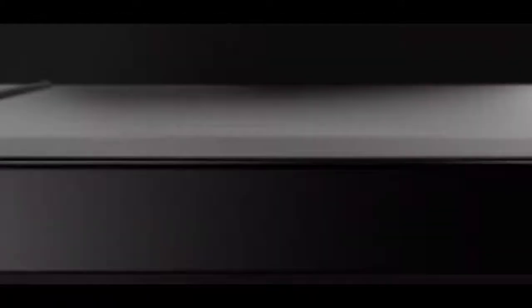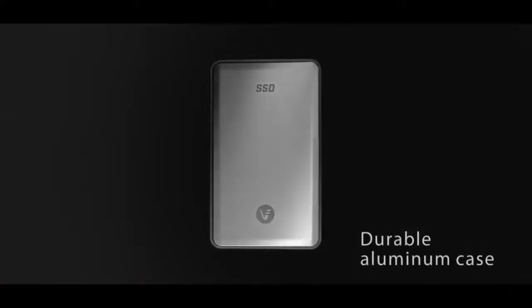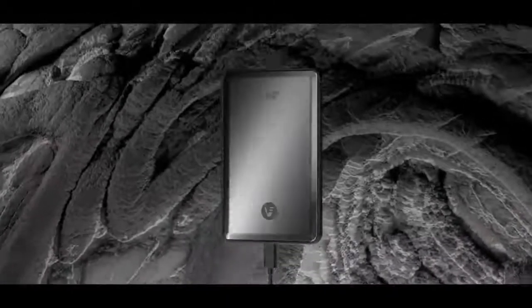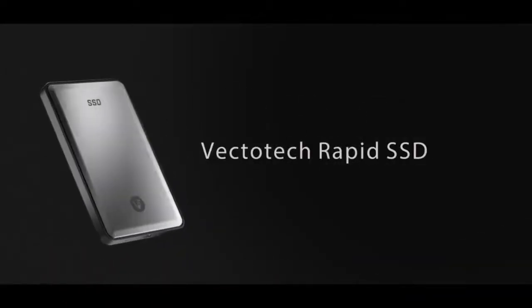Number 4: Vectotec Rapid 2TB External SSD. The Vectotec Rapid Portable SSD delivers 3–4 times faster data transfer speeds than conventional spinning HDDs, with speeds of up to 540 megabytes per second. Save time moving photos, videos, documents, and music. Designed and assembled in California, it features rubber strips on the bottom to prevent slipping. Its external structure is resistant to shocks and vibrations, so you never have to worry about damage during use.